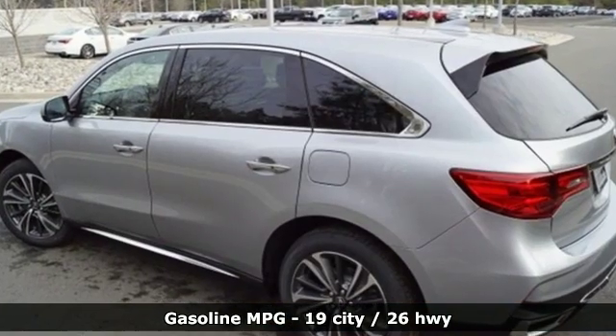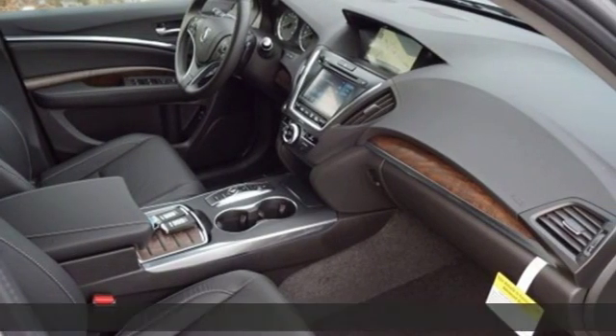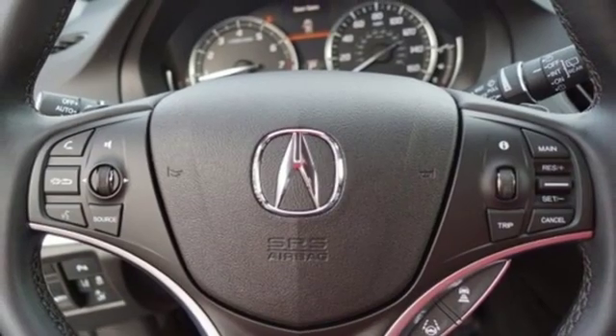Streaming audio, power heated mirrors, front heated leather bucket seats, front and rear parking sensors, doors and push-button start proximity key.